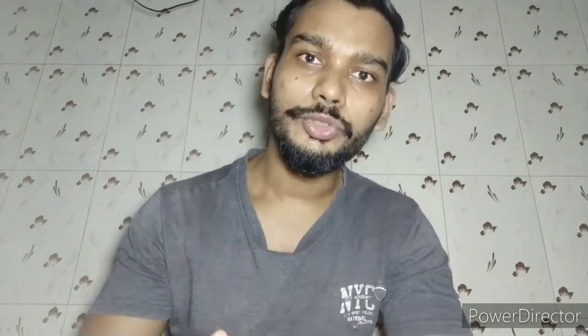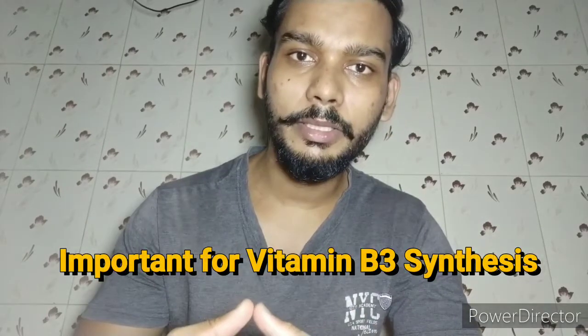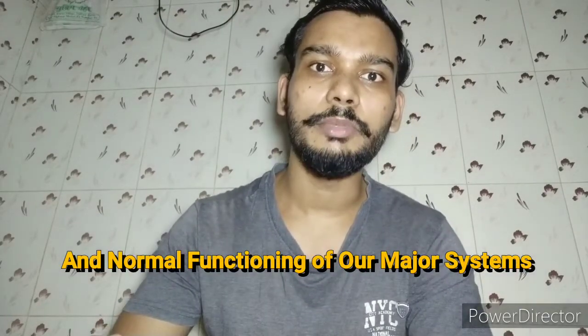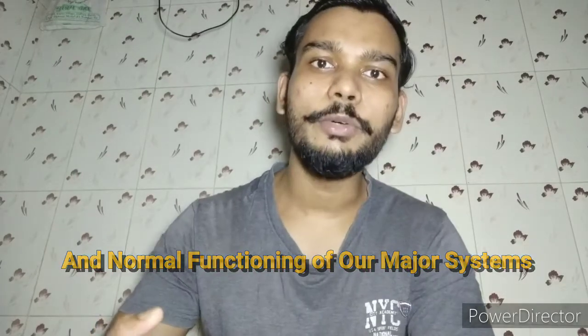Vitamin B1 is also called thiamine in chemical form. Thiamine plays a major role in energy creation and synthesis. Thiamine is very important for the normal functioning of major systems such as the gastrointestinal tract, the central nervous system (CNS), and the cardiovascular system. Natural sources of Vitamin B1 include pulses, cereals, nuts, and oil seeds.